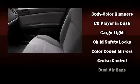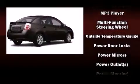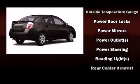Nissan ensures the safety and security of its passengers with equipment such as head curtain airbags, front side impact airbags, traction control, anti-whiplash front head restraints, ignition disabling, and ABS brakes.